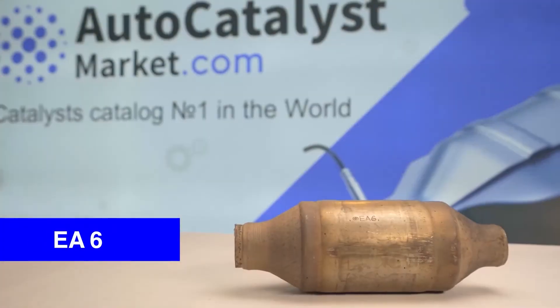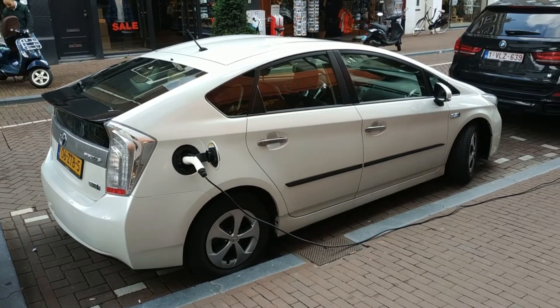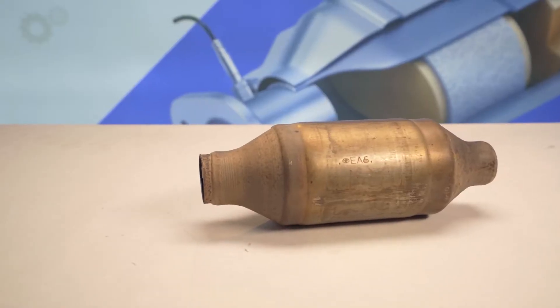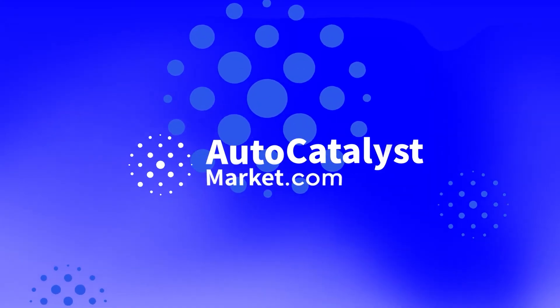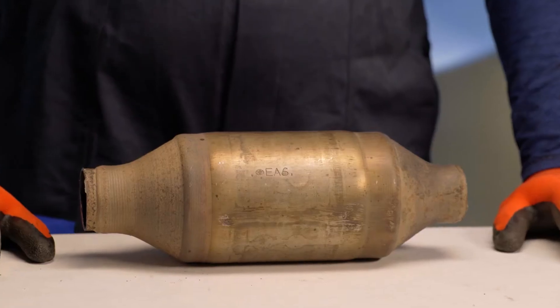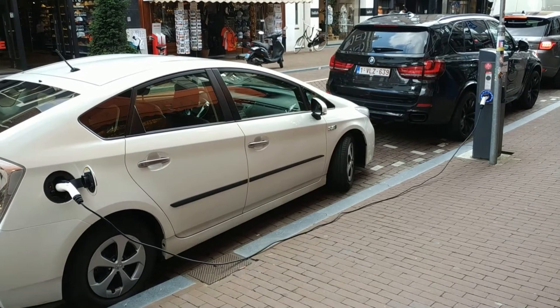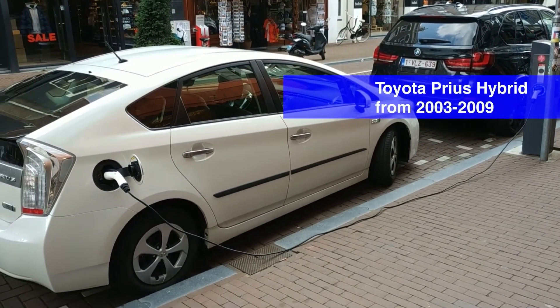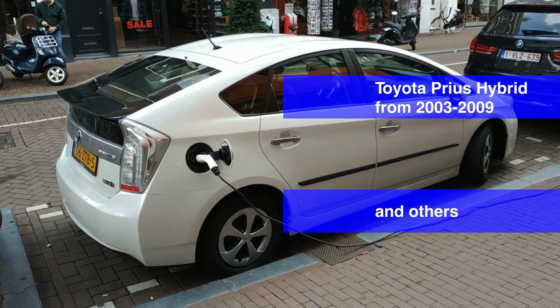Today we are going to look at the catalytic converter marked EA6 for Toyota and other vehicles. You are on the YouTube channel of AutoCatalyst Market. The catalytic converter marked EA6 is installed onto vehicles with petrol hybrid engines, specifically the second generation Toyota Prius hybrid from 2003 to 2009 and others.